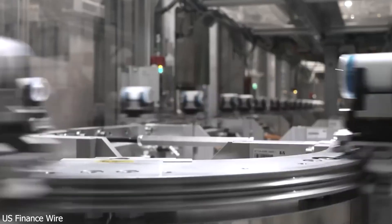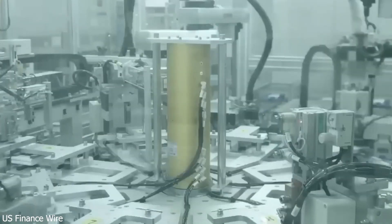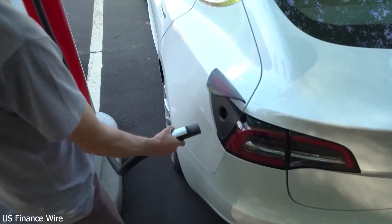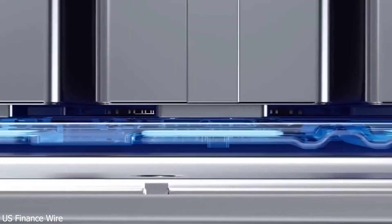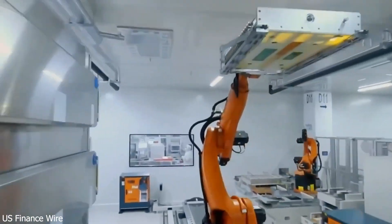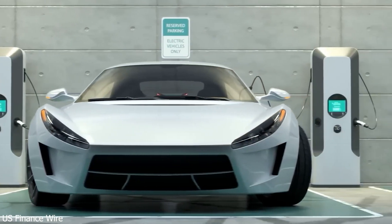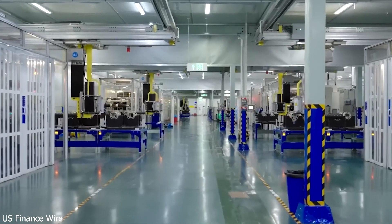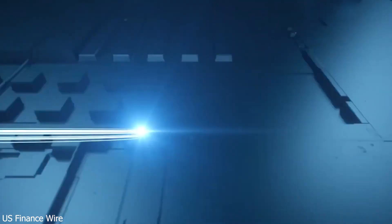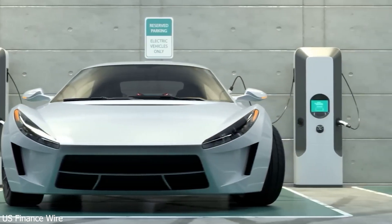But will it last? New doesn't always mean durable. CATL claims extensive testing shows long-term reliability — the biomimetic interface and 3D structure are designed to reduce degradation and extend life. Still, lab results don't always reflect real-world performance. Time will tell, but early signs suggest this breakthrough is more than just a headline — it's a solid foundation for the future. CATL's solid-state battery breakthrough didn't just push the EV industry forward, it reset the entire game. Automakers, buyers, and governments all face new questions, challenges, and opportunities. This is the turning point the industry has been waiting for — and it's only just beginning.